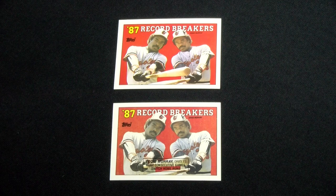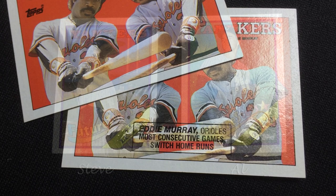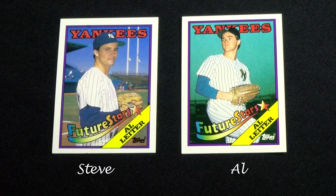Eddie Murray's record breaker number four comes with and without a caption on front that states the switch hitting record he set. Al Leiter's rookie card number 18 shows another Yankee rookie, Steve George, who never appeared in the majors. The card was later printed with the correct photo.